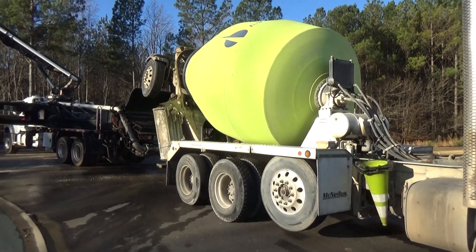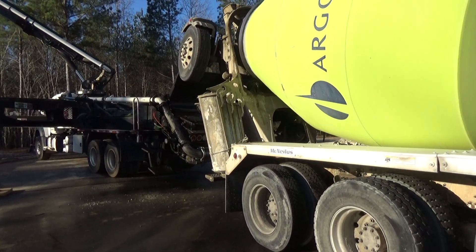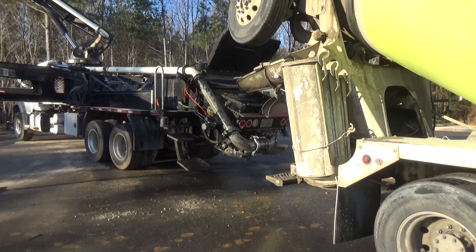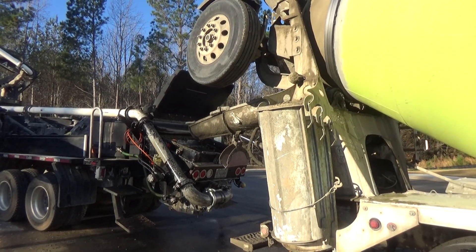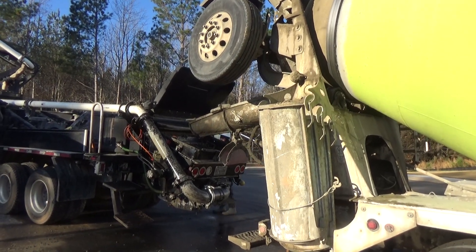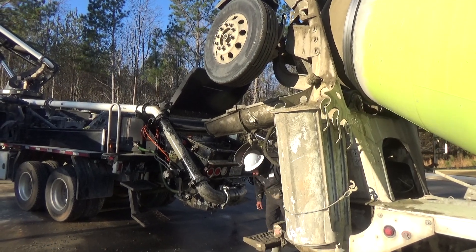In the meantime, we're waiting for some more ReadyMix to get here to put in the back of the pump truck so they have more concrete to go to the front part of the slab. It's monolithic slab day, baby! That's what's going on right here — it's being poured even as we speak.